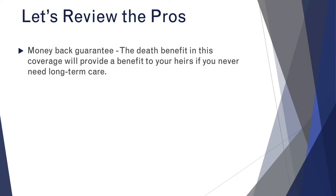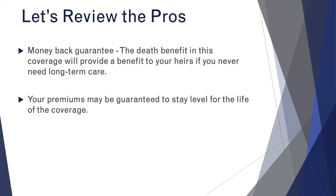Also, unlike traditional long-term care insurance, this coverage maintains a level premium. In traditional long-term care, we've seen premiums increase over the years to help account for the growing cost of long-term care. But in this instance, your life insurance premiums are guaranteed to stay level for as long as you hold the policy. So you're able to budget and you know exactly what your coverage will cost you.